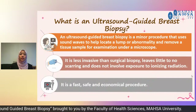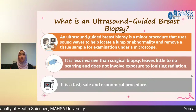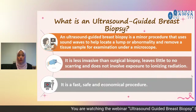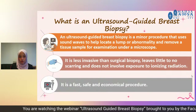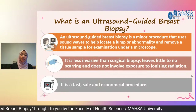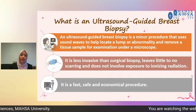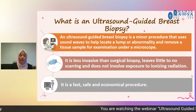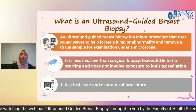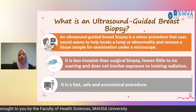Moving on to ultrasound-guided breast biopsy. Breast biopsy is a simple procedure where we take out a sample of breast tissue for further evaluation under a microscope. Ultrasound-guided breast biopsy is a minor procedure where we use sound waves to help locate a lump or abnormality and remove the tissue sample for examination under a microscope. It is usually less invasive than surgical biopsy, leaves little to no scar, does not involve exposure to ionizing radiation since we use ultrasound, and it is a fast, safe, and economical procedure.